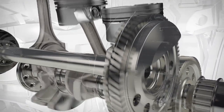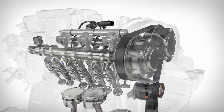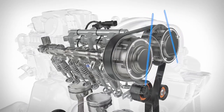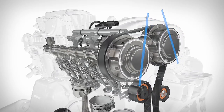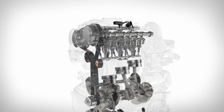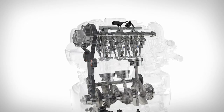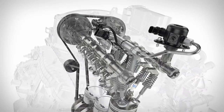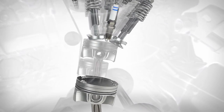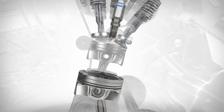A new variable valve timing system delivers optimal engine performance, fuel economy, and emissions through precise timing based on engine load and operating conditions. Volvo's continually evolving Drive-E combustion system includes a new engine control unit, a camshaft-driven high-pressure fuel pump, and highly optimized injectors, ensuring perfect timing and power generation in each combustion cycle.